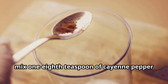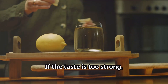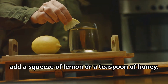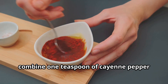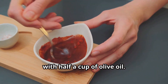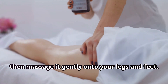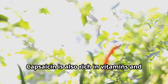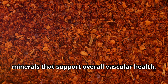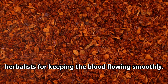How to use internally: Mix one-eighth teaspoon of cayenne pepper into a glass of warm water. If the taste is too strong, add a squeeze of lemon or a teaspoon of honey. Externally, combine one teaspoon of cayenne pepper with half a cup of olive oil. Warm the mixture slightly, then massage it gently onto your legs and feet. Capsaicin is also rich in vitamins and minerals that support overall vascular health, making cayenne a popular choice among herbalists.